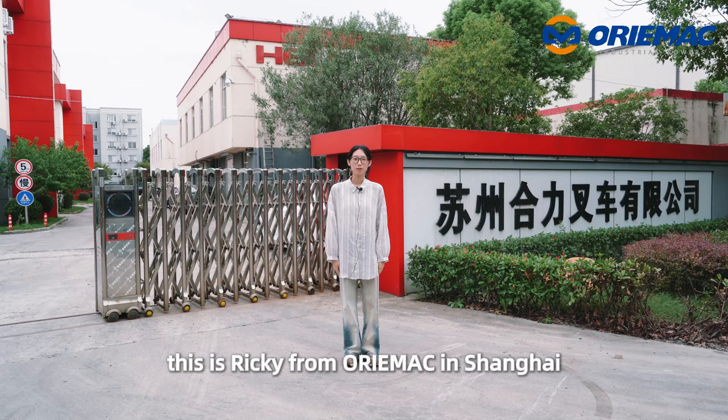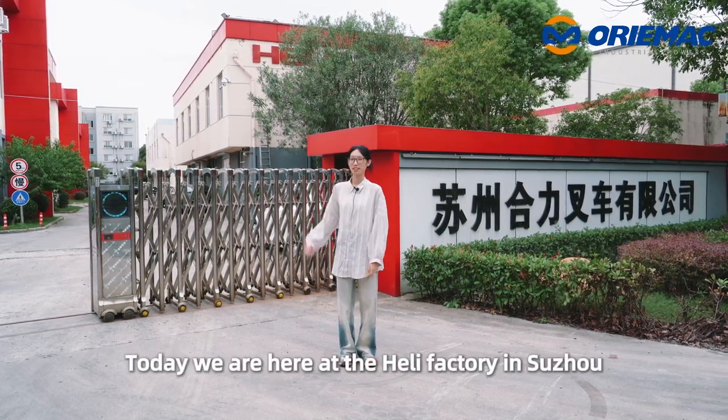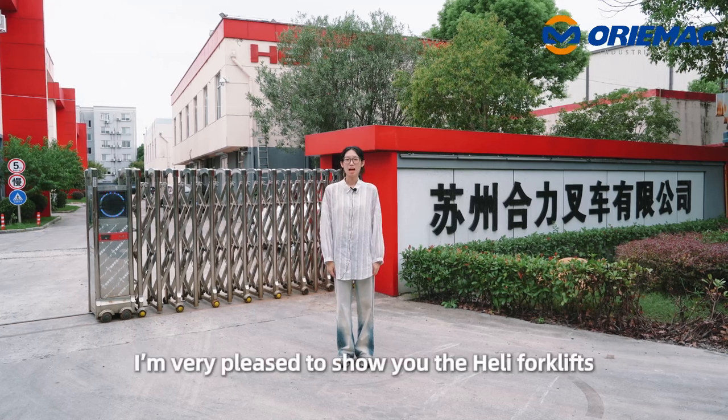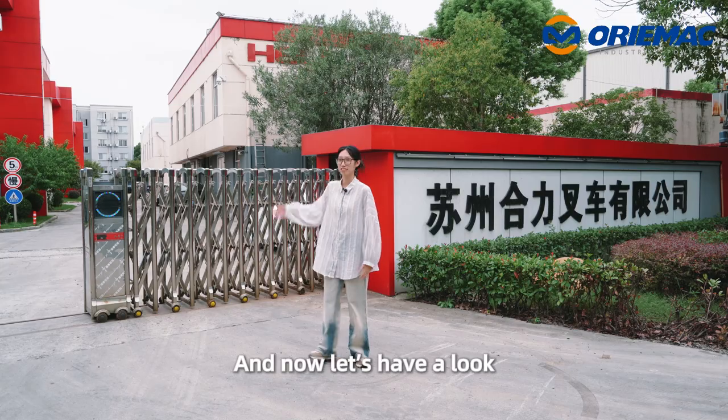Hello everyone, this is Rikki from RMAC in Shanghai. Today we are here at Heli factory in Suzhou, China. I'm very pleased to show you the Heli forklifts. And now let's have a look.